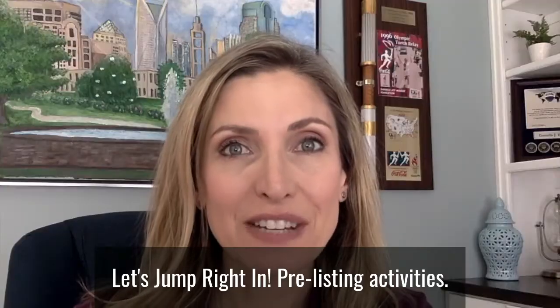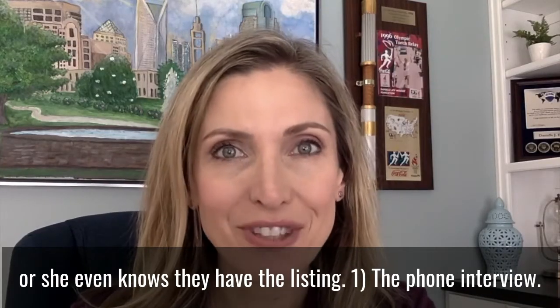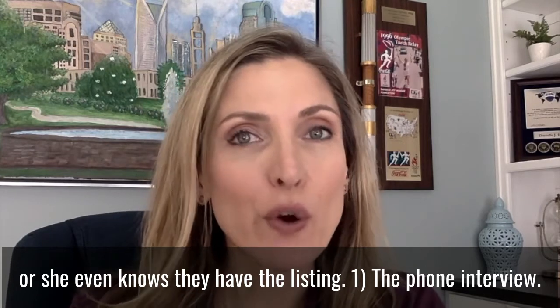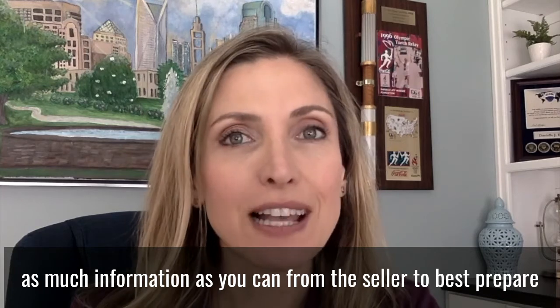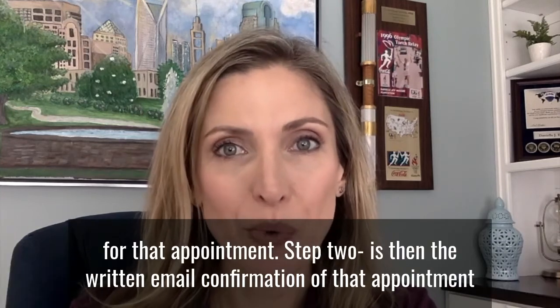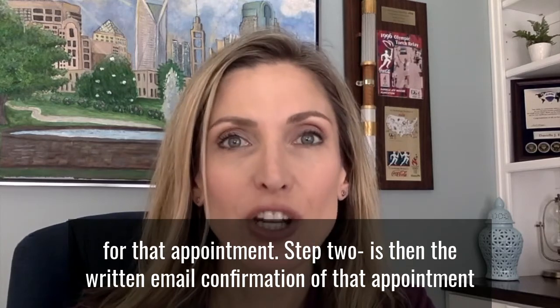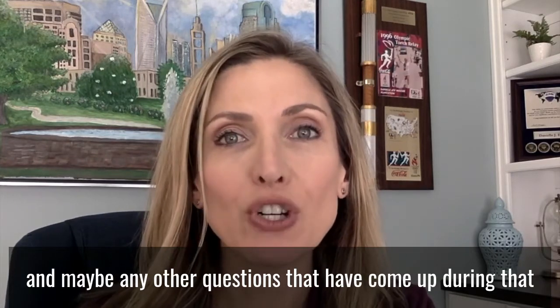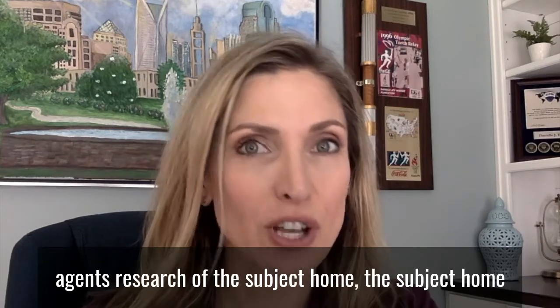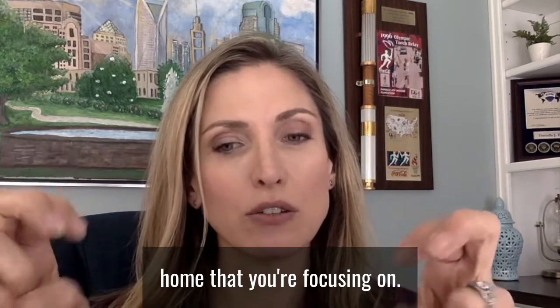Pre-listing activities — this is what a realtor is going to do before he or she even knows they have the listing. One is the phone interview: you're going to try and find out as much information as you can from the seller to best prepare for that appointment. Step two is the written email confirmation of that appointment, and maybe any other questions that have come up during that agent's research of the subject home. The subject home is a term we use to describe the home that you're focusing on.